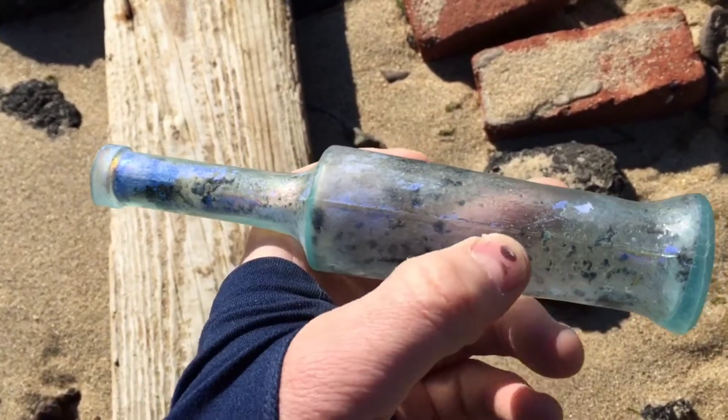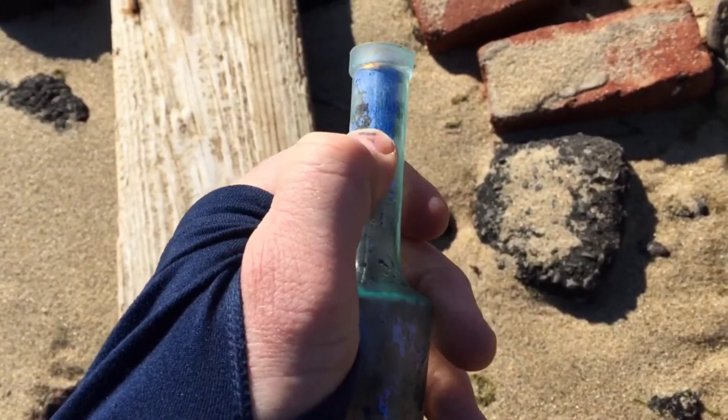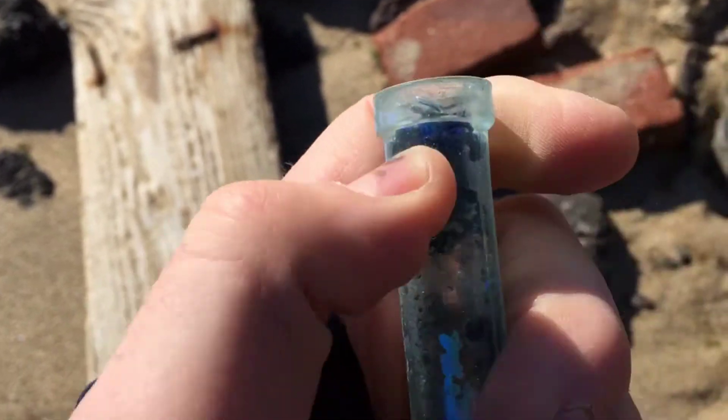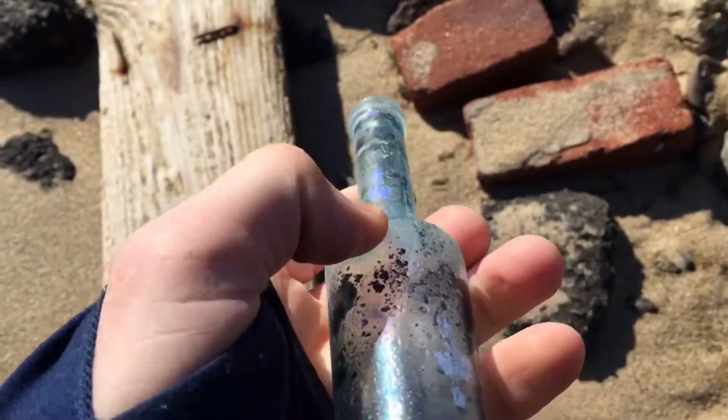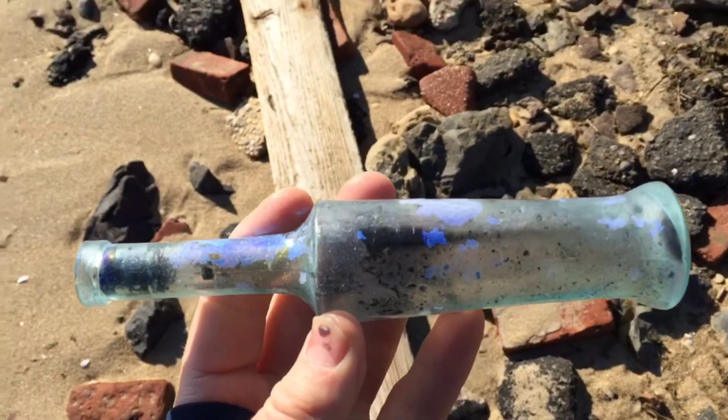Probably 1920s, 1930s — maybe a little bit later. It's all the way up the neck so it's not that old, but it is a cork top. It has some bubbles in it. Sweet. That's a good way to start off the day.